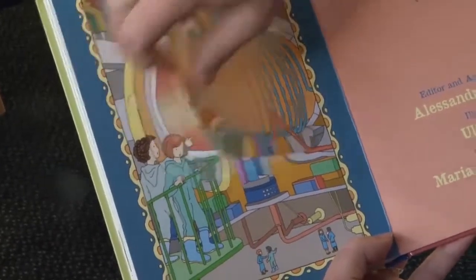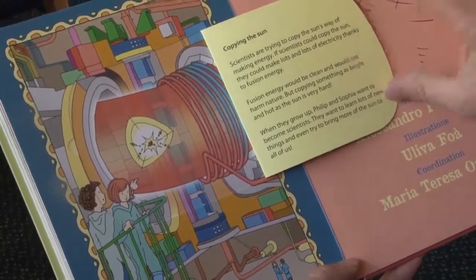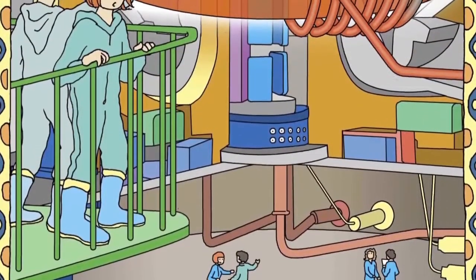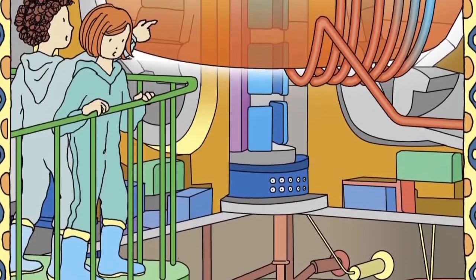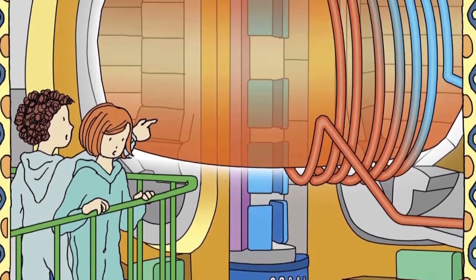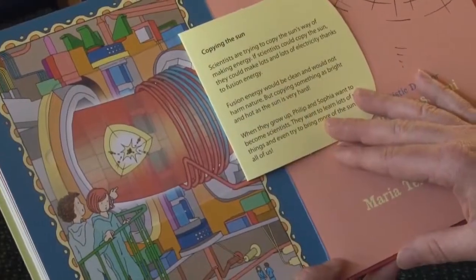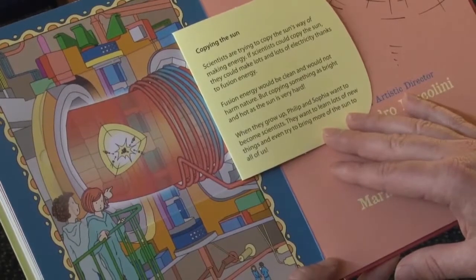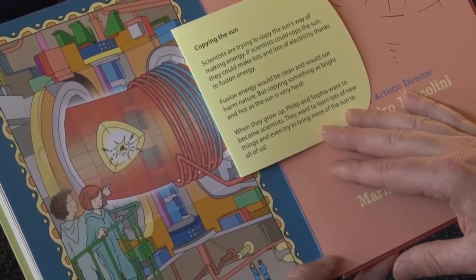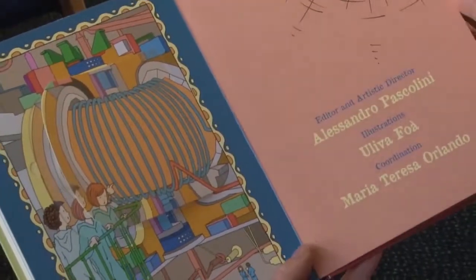Scientists are trying to copy the sun's way of making energy. There it is inside this big machine. If scientists could copy the sun, they could make lots and lots of electricity thanks to fusion energy. Fusion energy would be clean and would not harm nature. But copying something as bright and hot as the sun is very hard. When they grow up, Philip and Sophia want to become scientists. They want to learn lots of new things and even try to bring more of the sun to all of us. So that's the end.